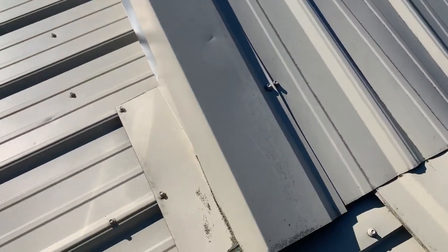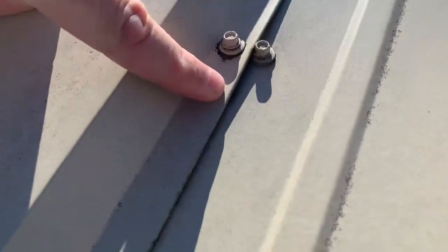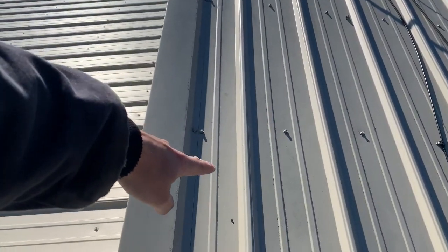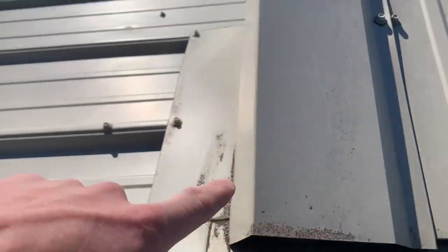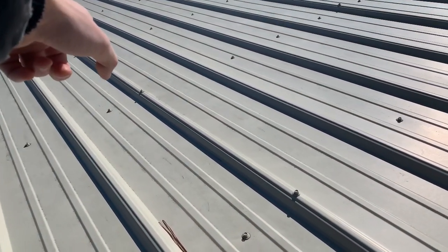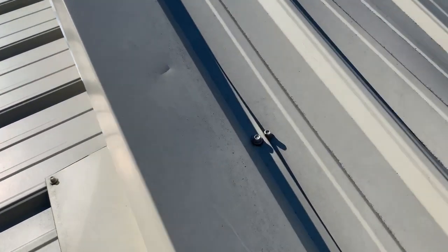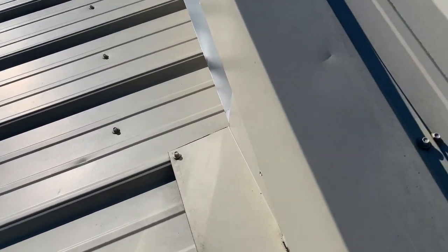I think it could be this gap right here. We had a monsoon the other day and I'm wondering if it's getting down in there underneath the flashing and then running down, because right in there is where the water is coming through the roof into the kitchen. I'm wondering if it's starting up here and just escaping down there.